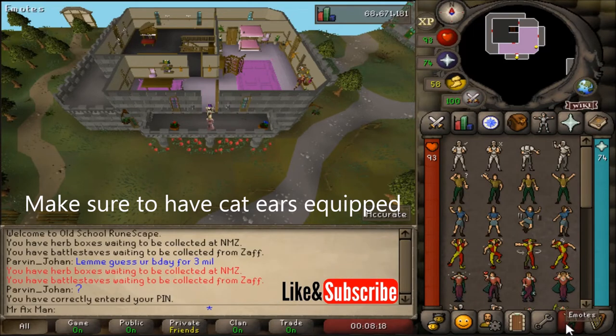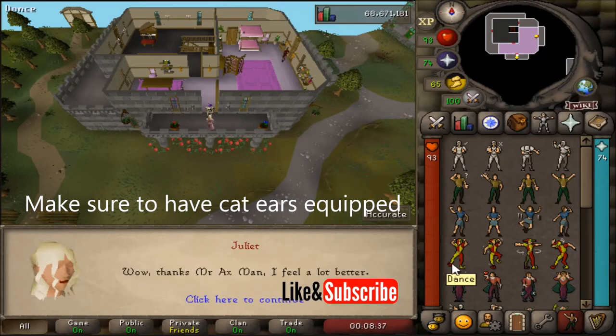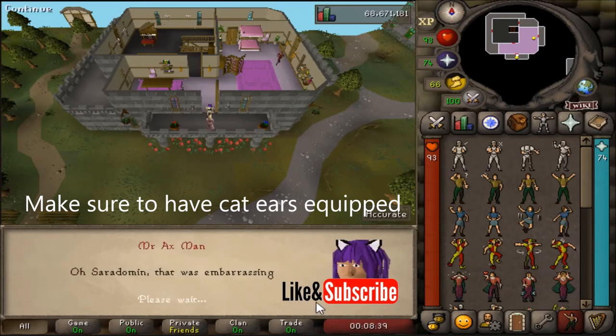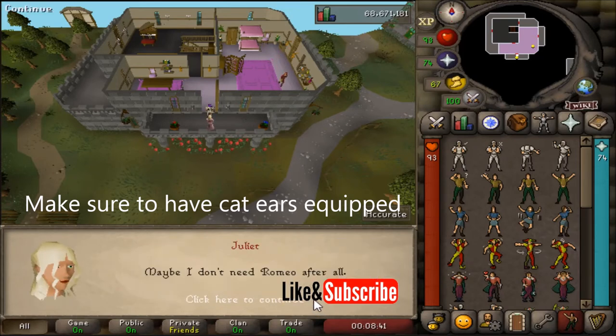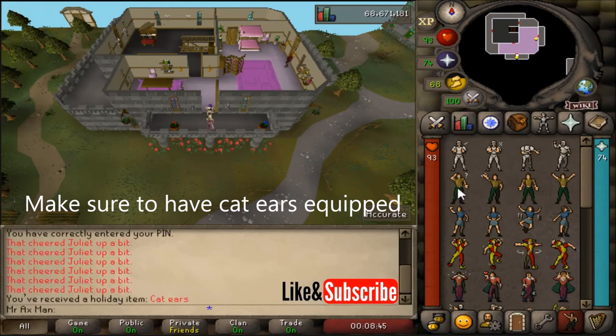Now we need to do some emotes for her. Go ahead and dance, then jig, then spin, then dance again, then jig again, then spin again. Once you do those two times each, you're going to finish the reward.